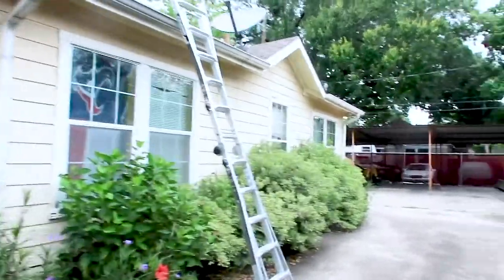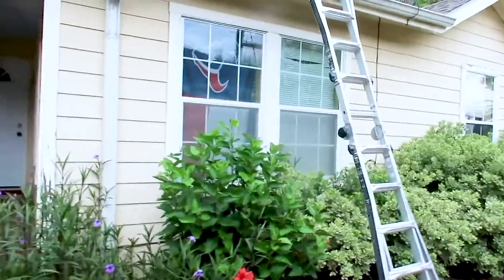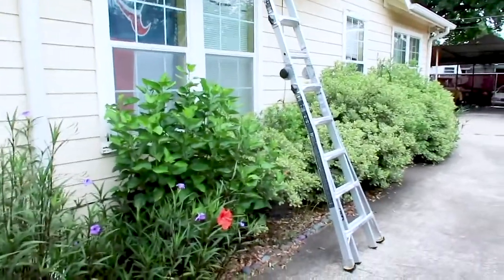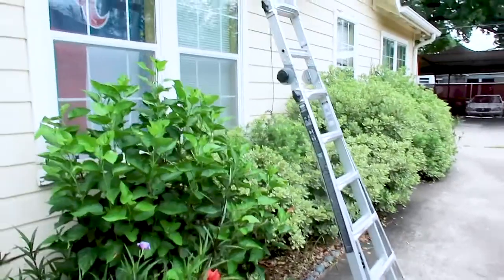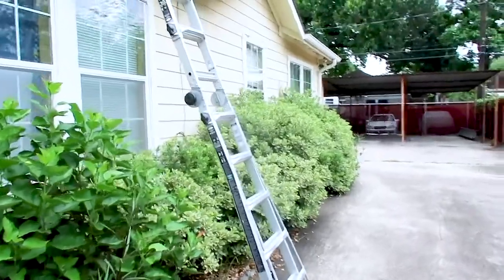I'm going to start by assessing how I would look at it whenever I first walk up to a property. The first thing I notice is you've got brand new fiber cement all the way across, which is a good sign. But you do have heavy foliage. Being downtown Houston with heavy foliage, you might have termite issues.